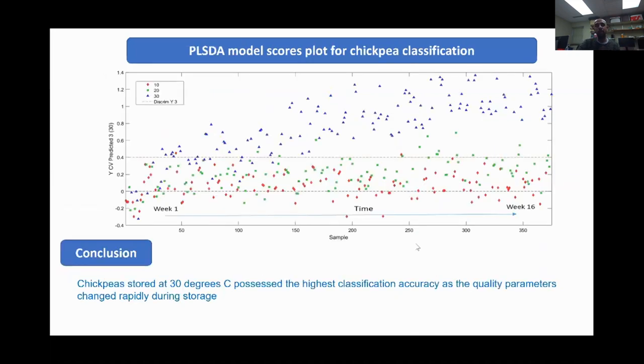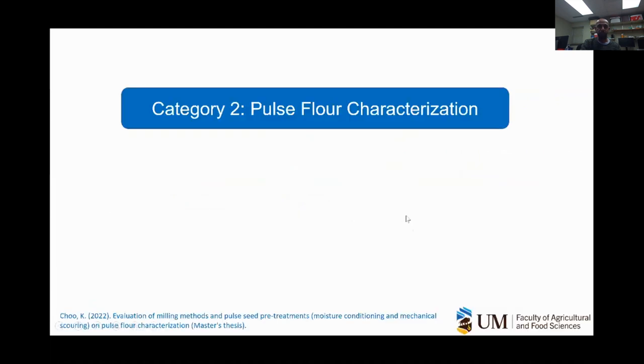We developed a model to discriminate samples based on storage temperature—10, 20, and 30 degrees. Samples stored at 30°C could clearly be discriminated from those stored at lower temperatures. That concludes the whole pulse storage part, and now we move to pulse flour characterization.